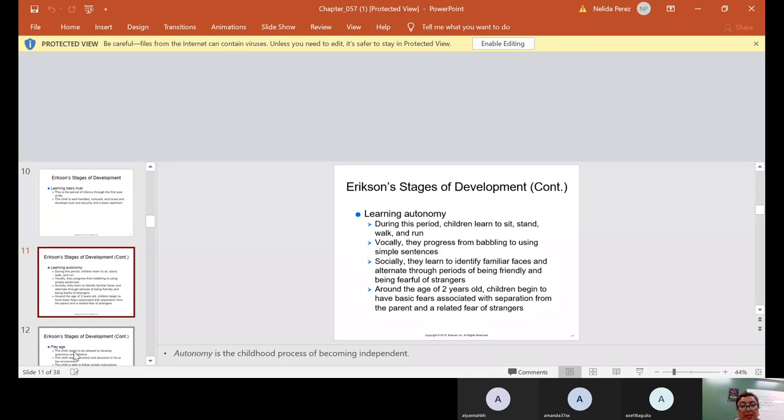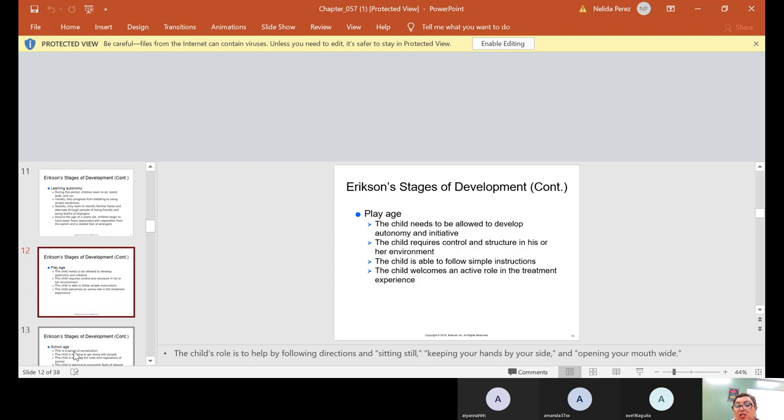Autonomy is the childhood process of becoming independent. During the play age, the child needs to be allowed to develop autonomy and initiative. The child requires control and structure in his or her environment, is able to follow simple instructions, and welcomes an active role in the treatment experience. The child's role is to help by following directions — sitting still, keeping hands by their side, and opening their mouth wide.